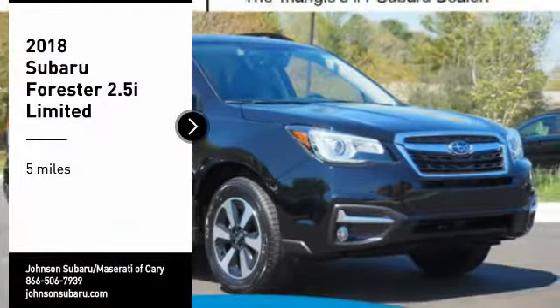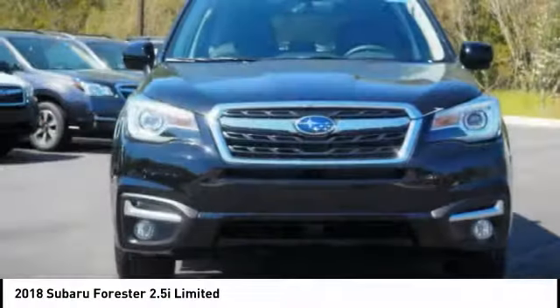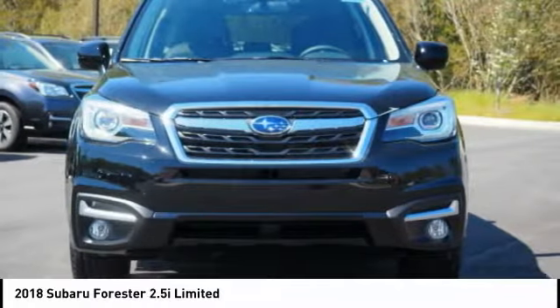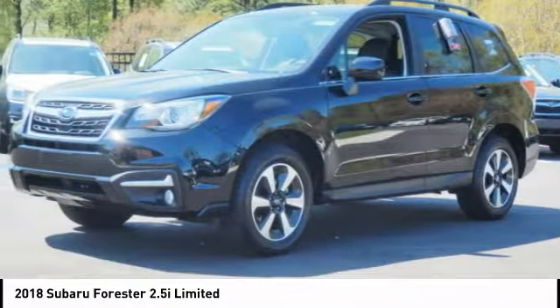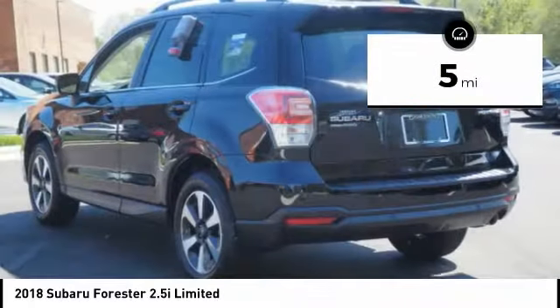Stop by and take a look at the 2018 Forester. The Subaru Forester is a sensible, practical, and affordable vehicle. It has an impressive, comfortable ride and handles well. This vehicle has less than 100 miles.